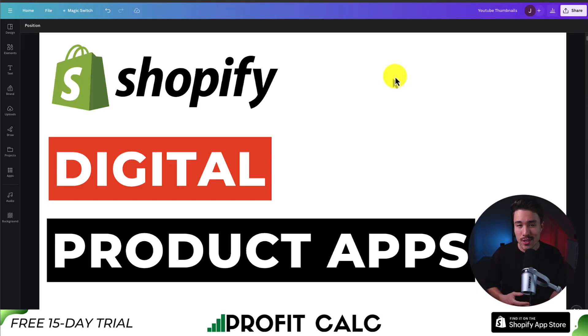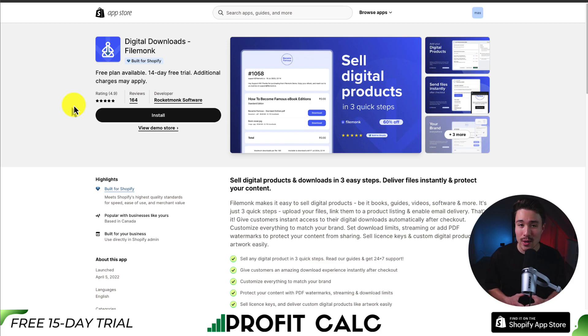I'll be showing you the top apps for selling digital products on your Shopify store. For each of these apps, we'll be taking a look at their features, UI, and pricing, as well as the reviews, so you can have an easy decision on which one you're going to add to your store. So let's dive right into our first one here.